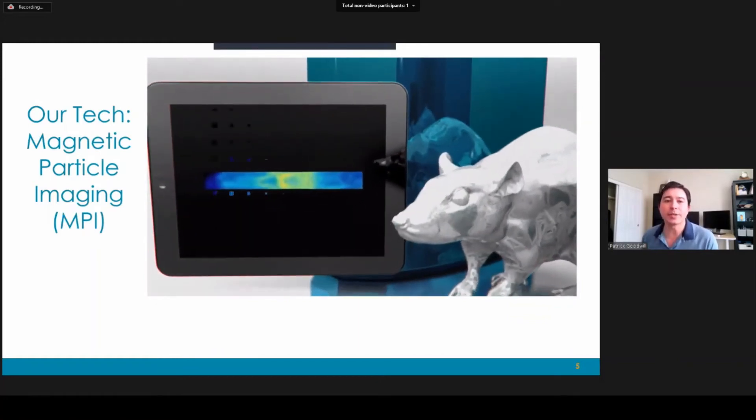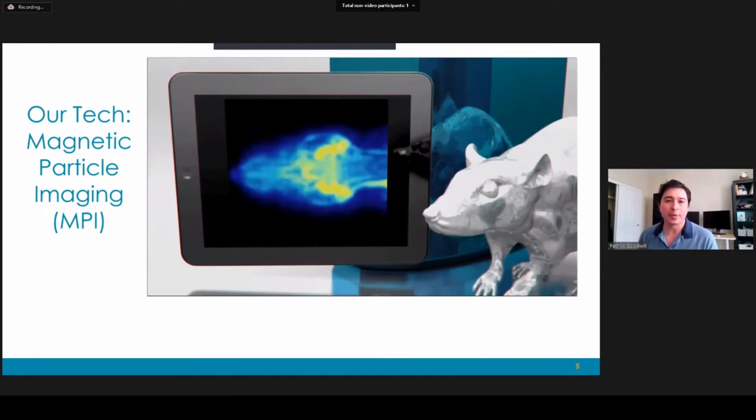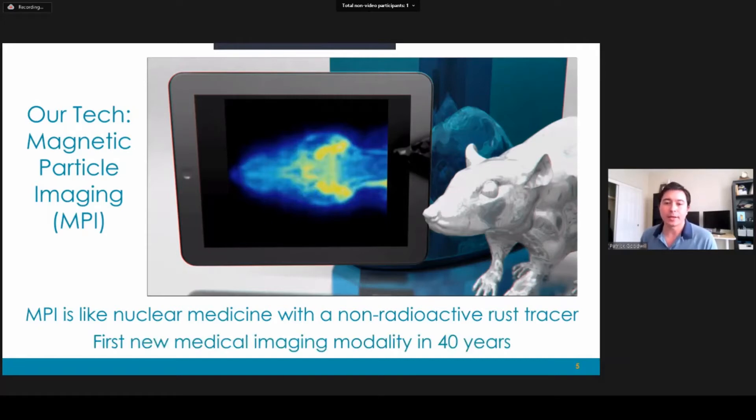In this case the image is the blood volume of a rat brain, and this is an actual MPI image. The way I like to think about MPI is it's like nuclear medicine with a non-radioactive rust tracer. These tracers have also been approved for human use in the EU and the US, so it really leverages existing technology. It's also the first clinically capable medical imaging modality to be introduced in about 40 years, really since the introduction of MRI.